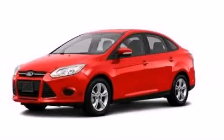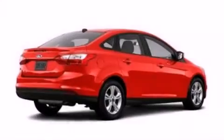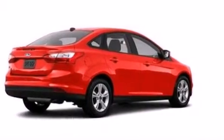This is a brand new 2013 Ford Focus. It features a 2.0-liter four-cylinder engine and a manual transmission.